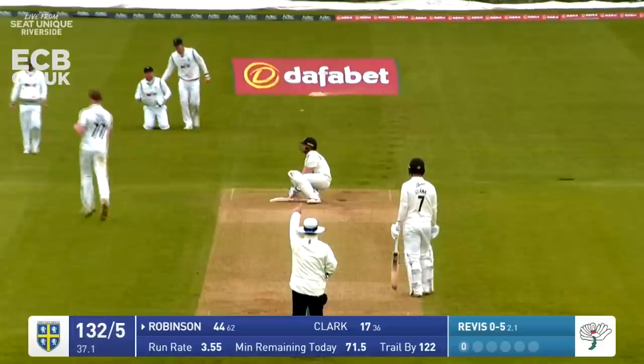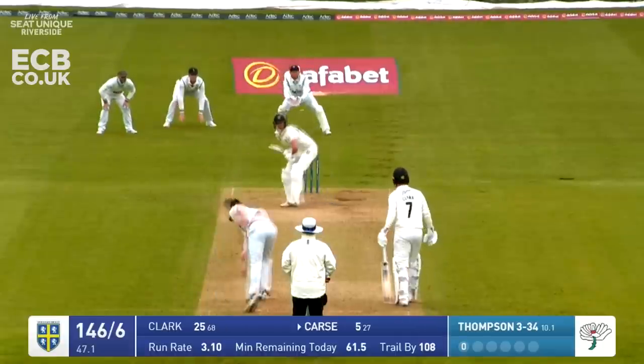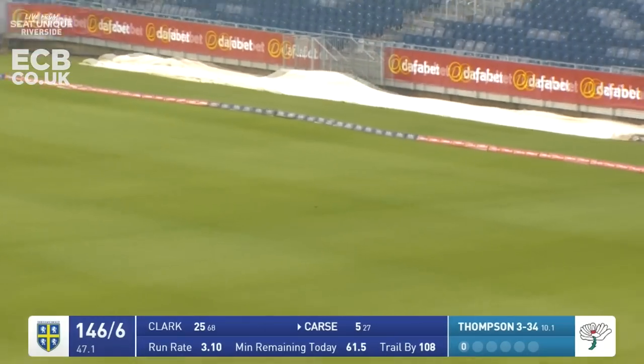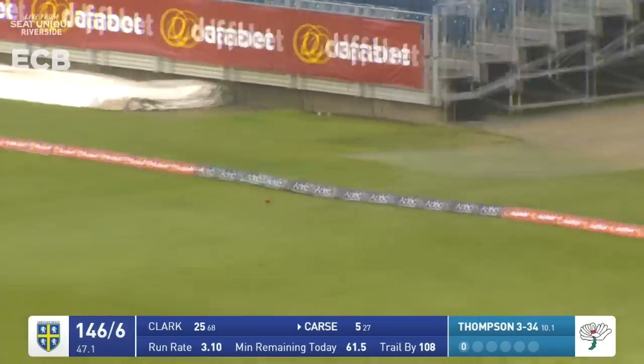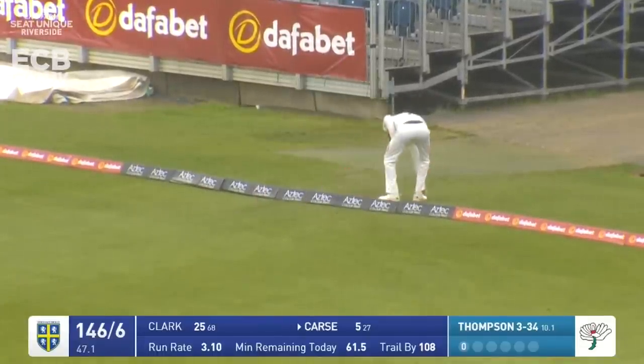Robinson's caught behind - he's chased one he should have left well alone there. Thompson comes in and Cass advances down the wicket - a double-handed backhand for four. I don't know, I'm not a tennis expert, but that was interesting and he slapped it away for four.